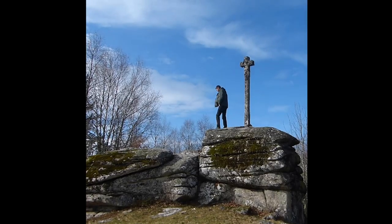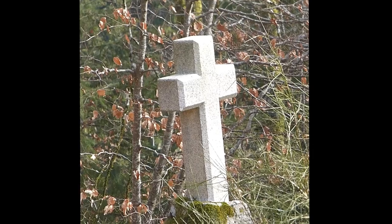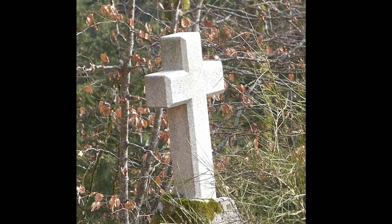Here, it's a sign of religious presence — there's this kind of Catholic cross in granite, a little bit everywhere. There's also a more recent one in stone; it's a little less stylish.